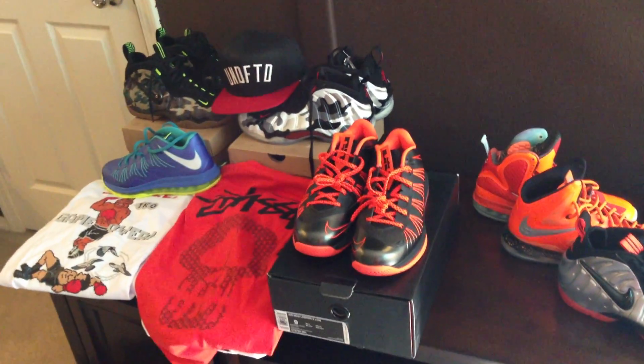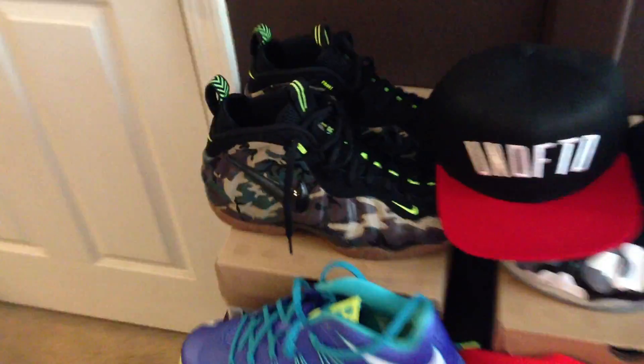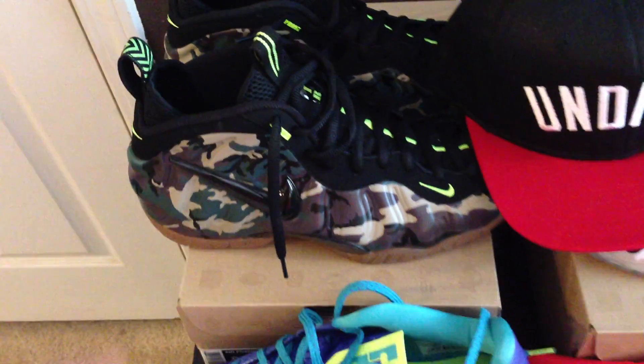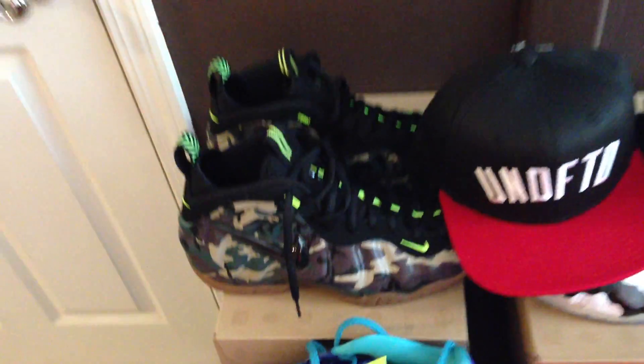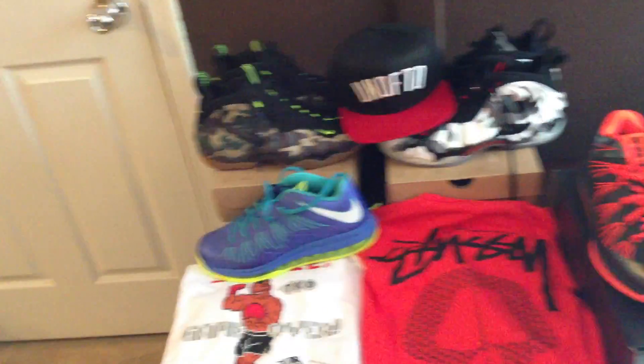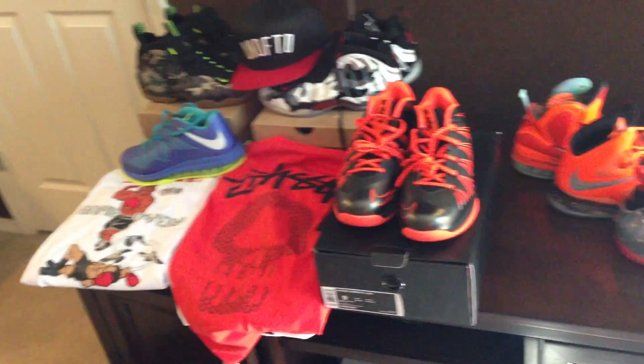Hey, what's going on guys? DJaz here. I wanted to show you guys some of my recent pickups. As you guys saw, there were these guys that I got this last weekend. Really happy about them. Really like the neon actually on these. I know indeed didn't like the neon on them, but I think they look crazy good with the neon, and of course the gumsoled are just wicked on those things.